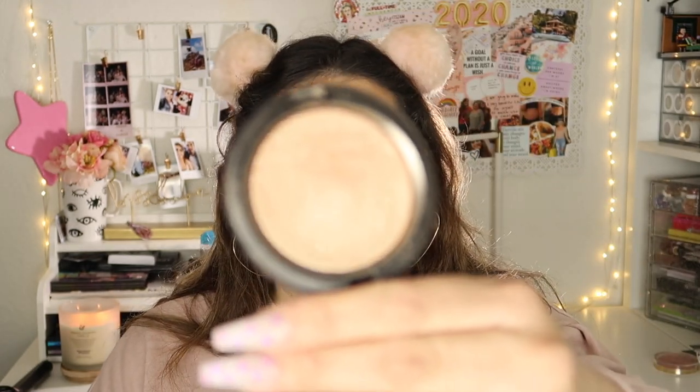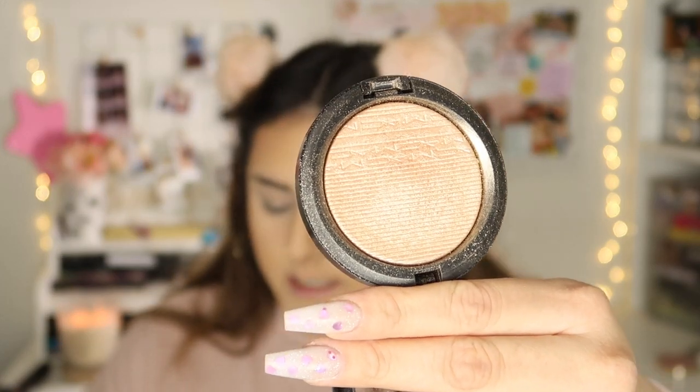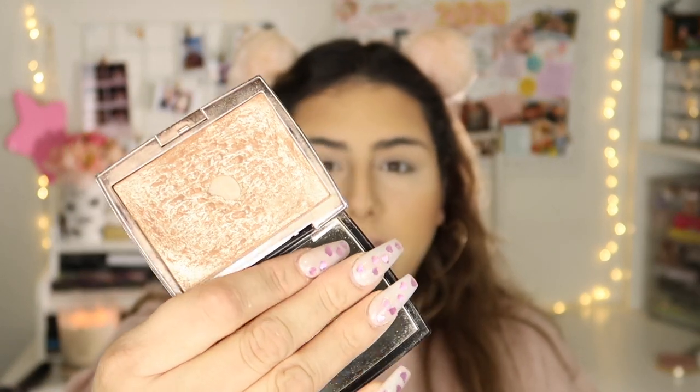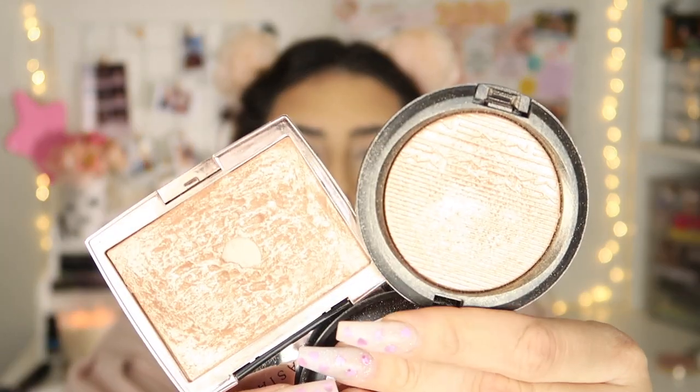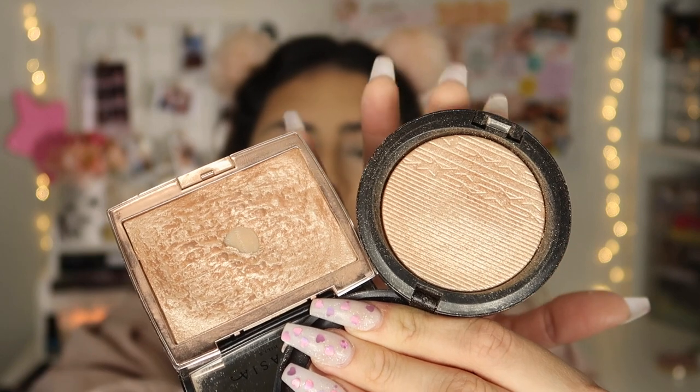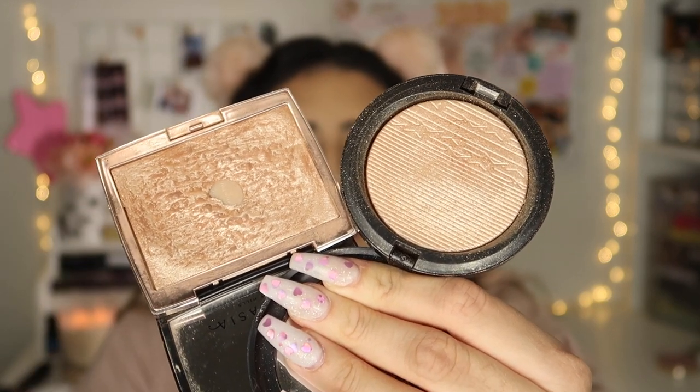For highlight I'm taking this MAC highlighter in the shade Whisper of Gilt. I was at Ulta the other day and I've been running really low on my Anastasia Breezy highlighter — it's one of my favorite highlights ever, it just hit pan. The MAC one is a little bit more gold than the Anastasia one but they're really similar, so I'm going to preserve my Anastasia one and use the MAC Whisper of Gilt to highlight my face.